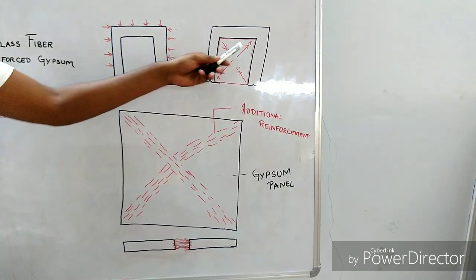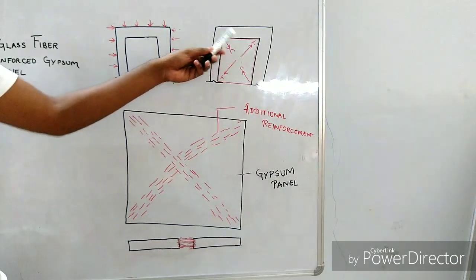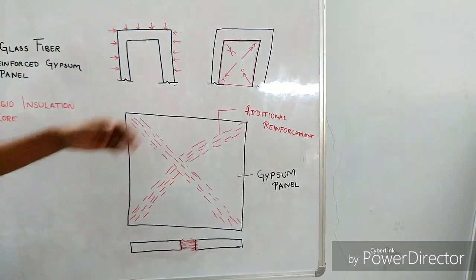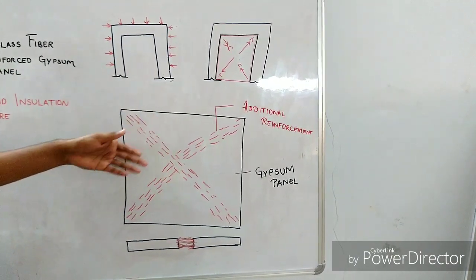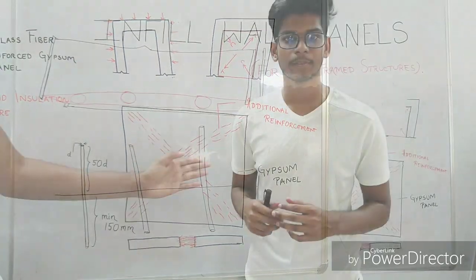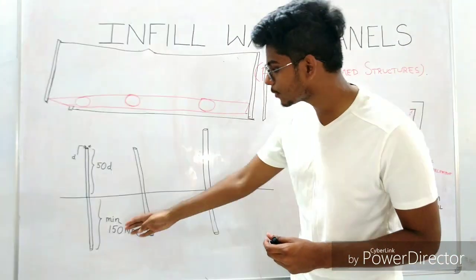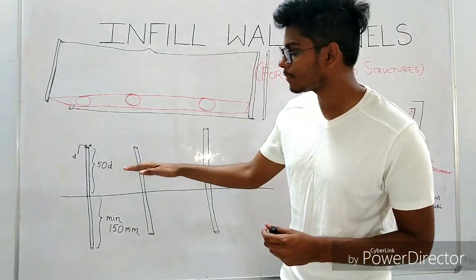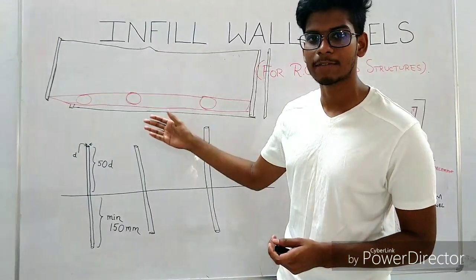Due to seismic loads and wind loads, the RC frame may sway, resulting in tension in one diagonal and compression in the other diagonal direction. We have provided additional reinforcement in this panel so that all the tensions will be taken by the reinforcement in the gypsum panel. For the connections, steel rods will be driven into the ground a minimum of 150 mm, and 50 times the diameter will be left above the ground. Then installation will be done and the space is filled with concrete.